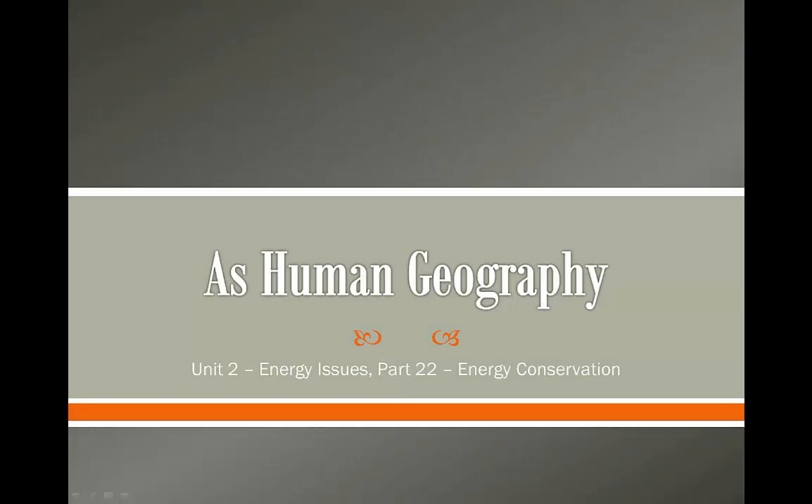Hello students and welcome to the next lesson in our AS Human Geography course. Today we're going to be looking at energy conservation.